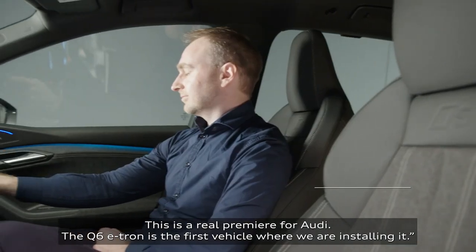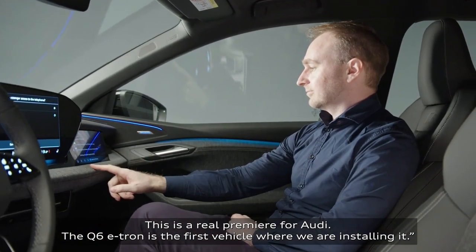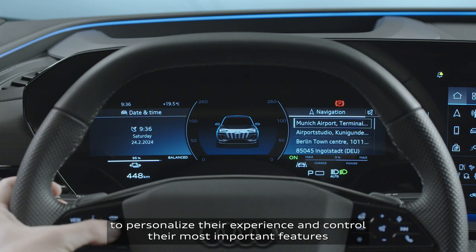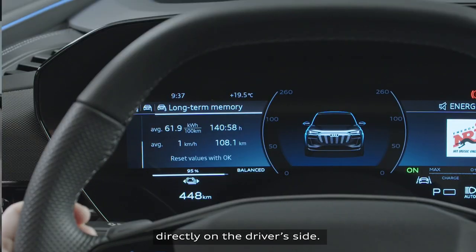This is a real premiere for Audi. The Q6 e-tron is the first vehicle where we're installing it. The new driver's side is very clean and reduced, but still allows the customer to personalize their experience and control their most important features directly on the driver's side.